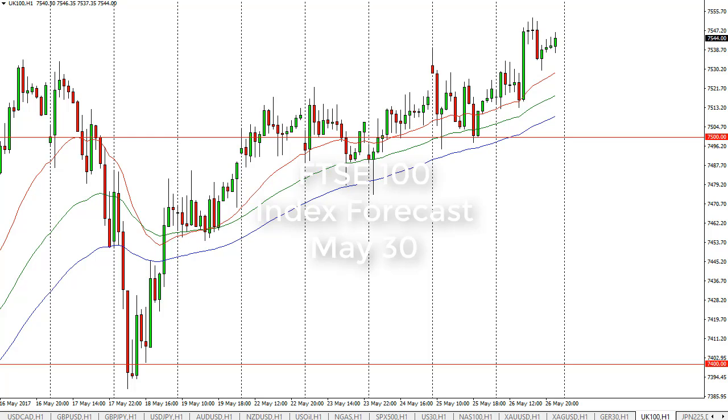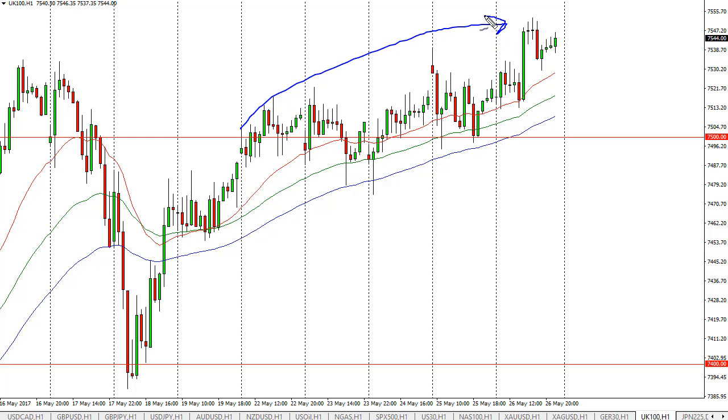FTSE 100 daily forecast by Christopher Lewis at FX Empire. The FTSE 100 did very little during the session on Monday, but you can see that the 24-hour moving average continues to offer support. We are grinding to the upside, and it is a gradual grind — that's probably the best way to look at this.